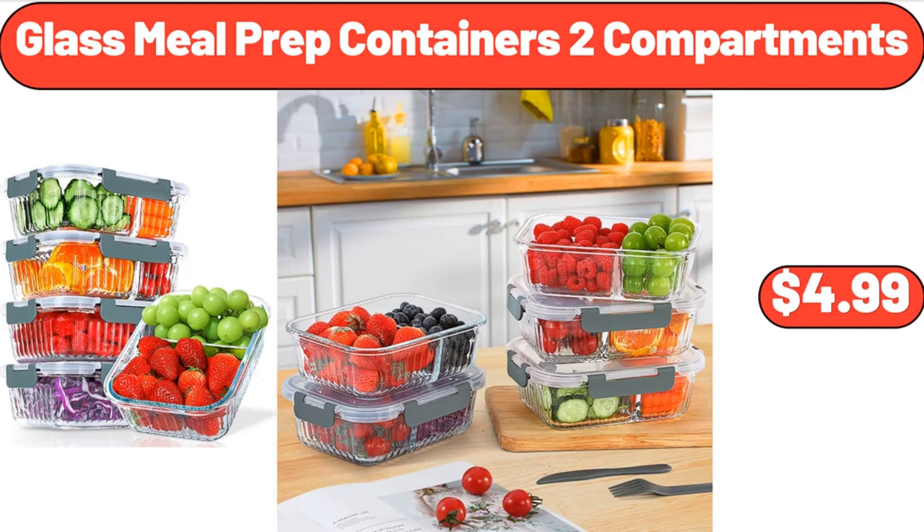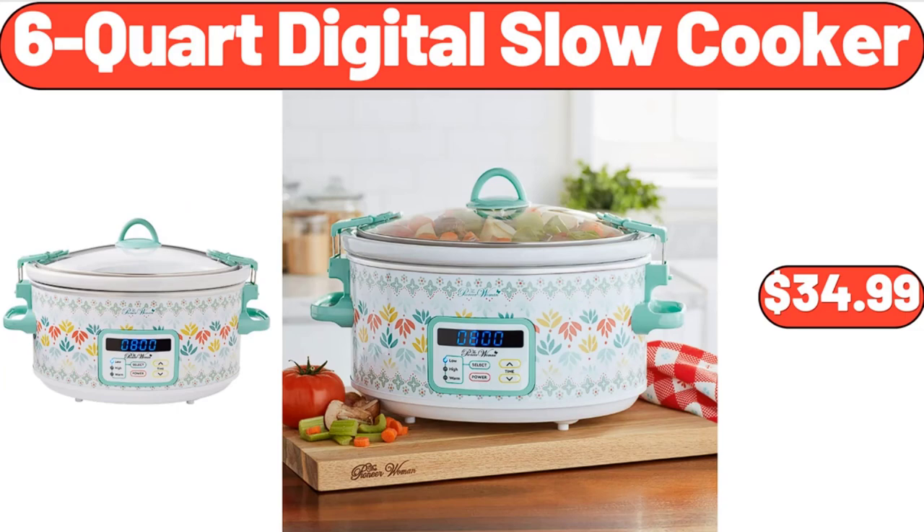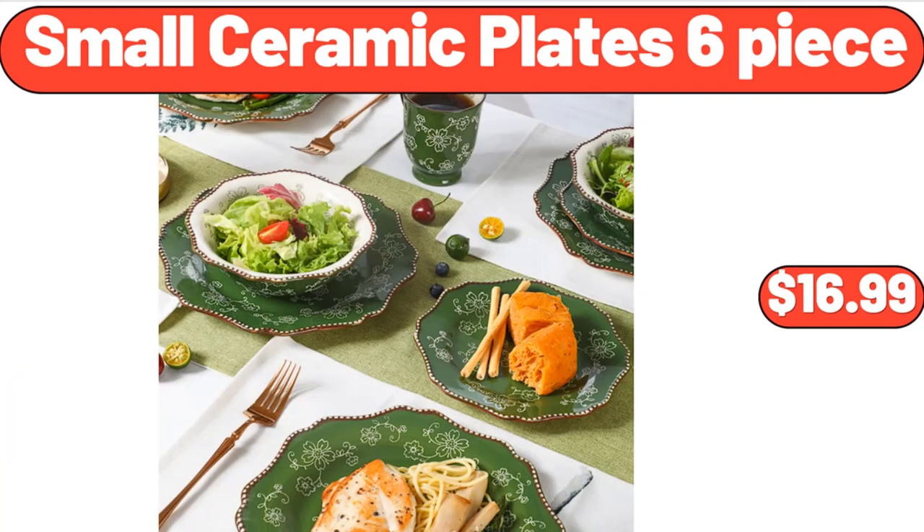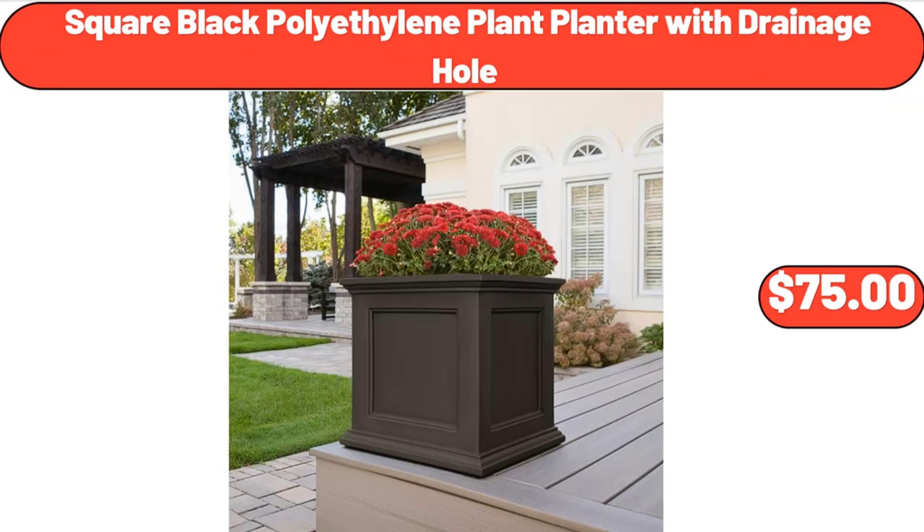Glass Meal Prep Containers, 2 Compartments, $4.99. 6-Quart Digital Slow Cooker, $34.99. Sink Caddy Organizer Kitchen, $9.99. Small Ceramic Plate 6-Piece, $16.99. Square Black Polyethylene Plant Planter with Drainage Hole, $75.